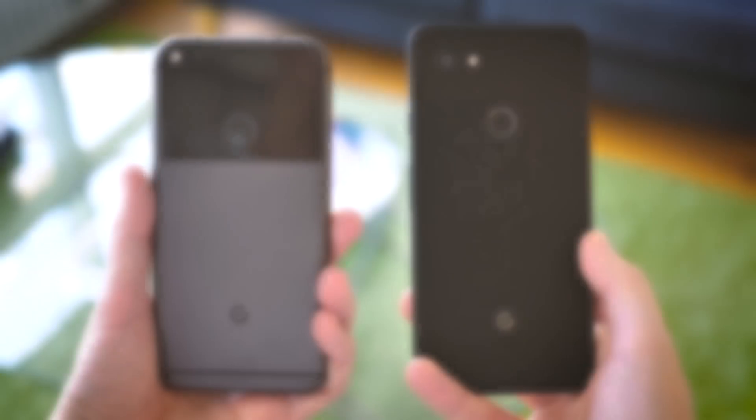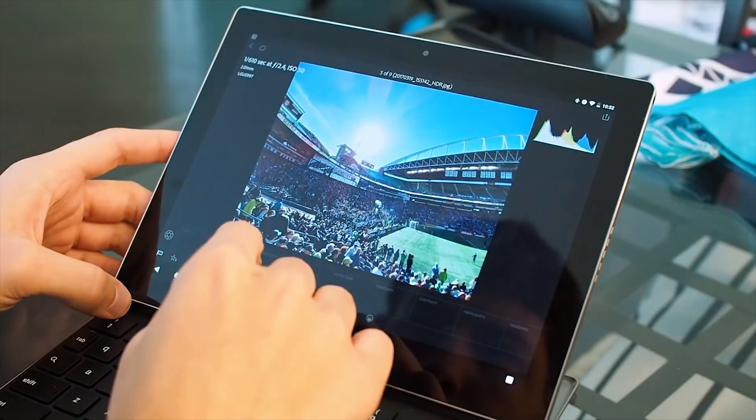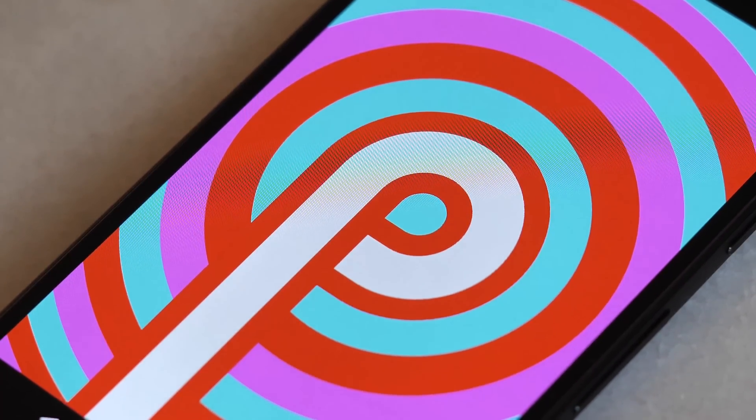The Android P preview currently runs on the past two years of Pixel phones, meaning this is the end of the line for the Nexus series and Google's late Pixel C tablet as well. Android on tablets right now is in a really precarious place anyway, and Android P on phones gives us plenty to talk about.